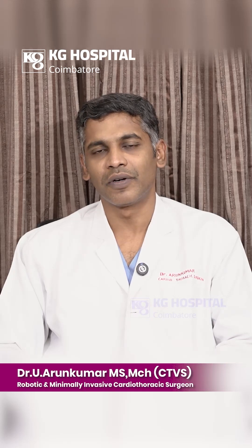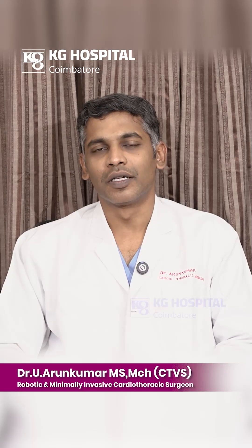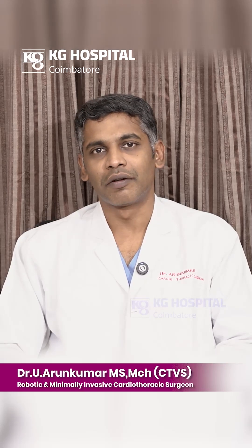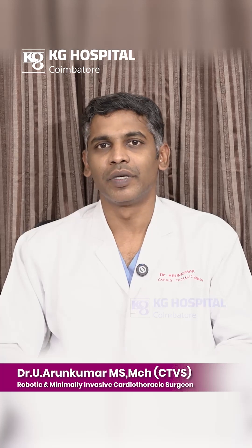These patients recover very fast and they are into their work at the earliest. At KG Hospital, we do valve repairs as well as replacement surgeries and the results have been excellent.